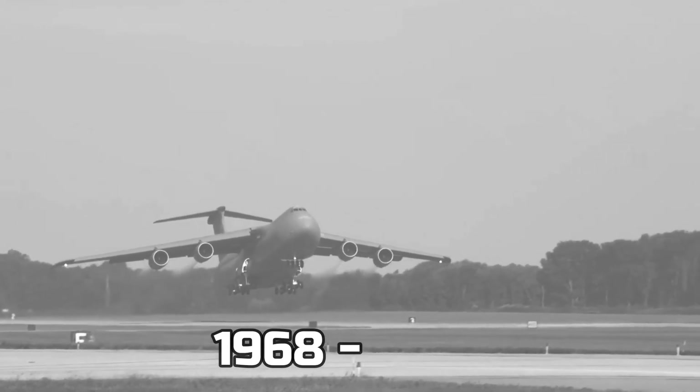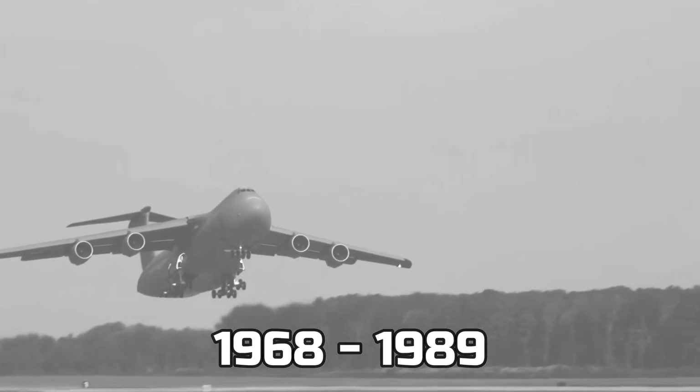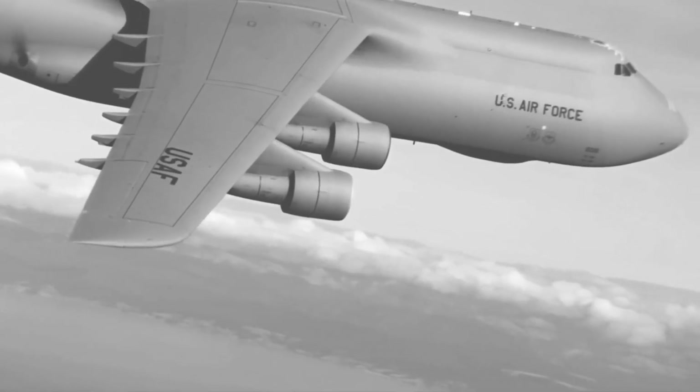From 1968 all the way to 1989, 131 of these aircraft were made.